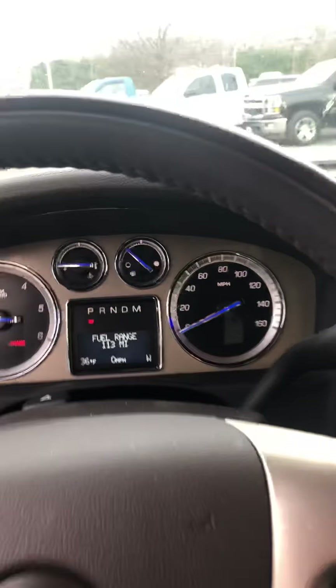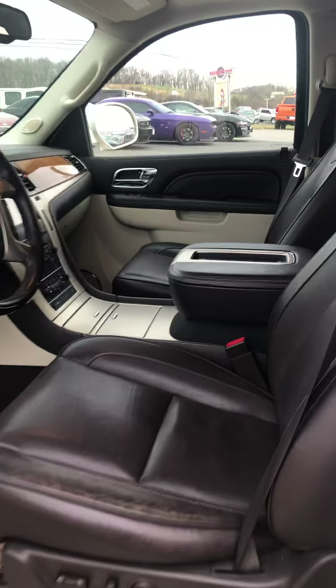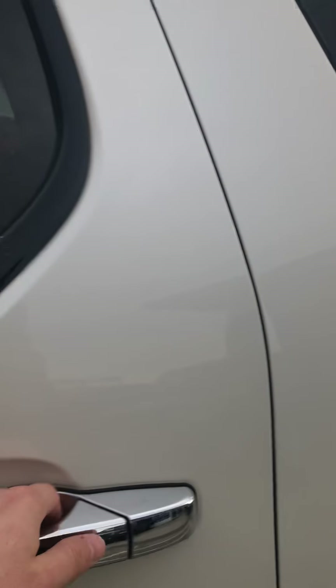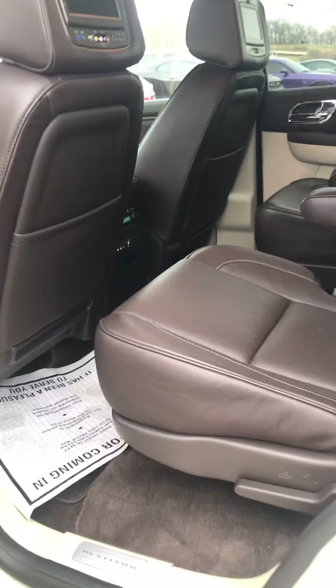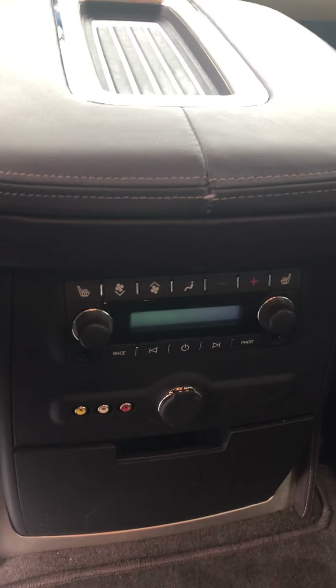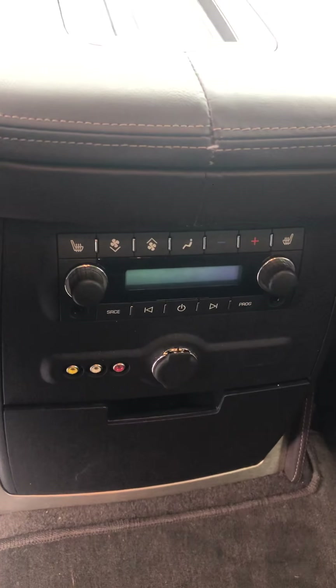When you put on that backup camera, just so you know, it comes up on the full touchscreen display — it's not up in the mirror like some of them are. This vehicle was kept very nice by the previous owner. The back captain's chairs also have heated seats.